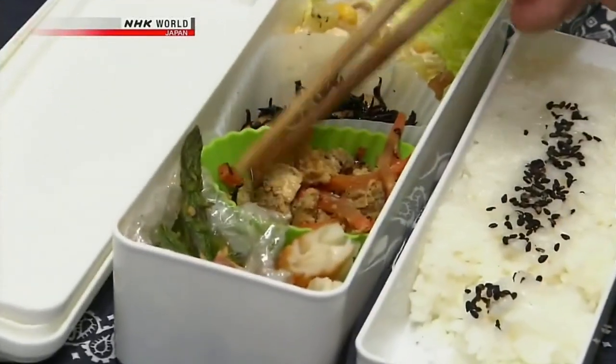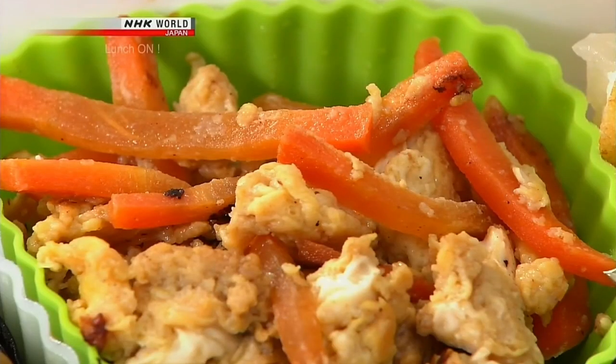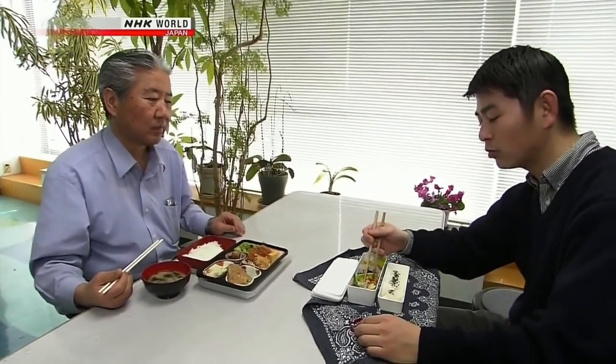He used to eat the delivery bento too, until about two years ago, when he had some liver problems. And he's always liked cooking. His recent favorite is shiri shiri — stir-fried carrots and eggs. He thinks it's an Okinawan dish. All you do is stir-fry carrots, put a little flavoring in, and then add some eggs. It's so simple, but a great way to eat a lot of carrots.